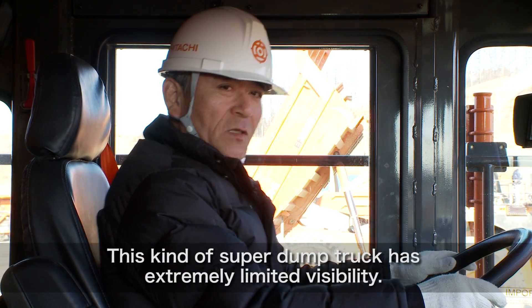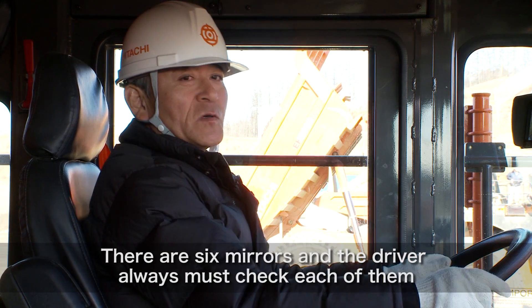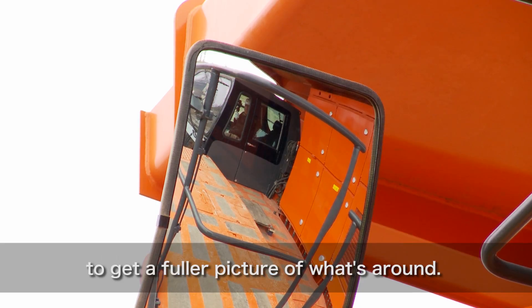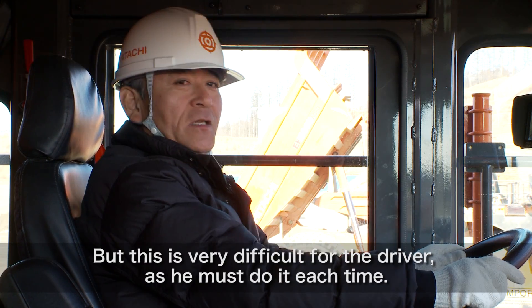This big mining dump truck has a very large area that is not visible. There are a lot of mirrors set up — six mirrors are visible. But the mirrors are very difficult for the operator to check at every moment.